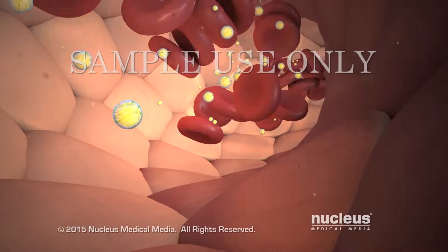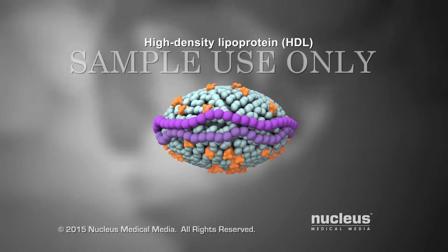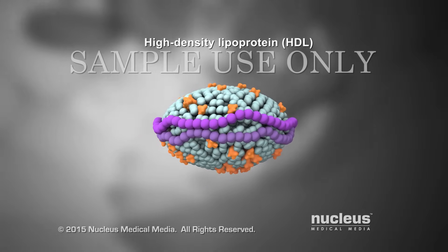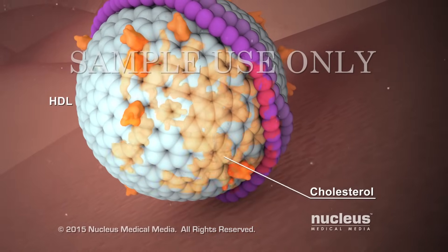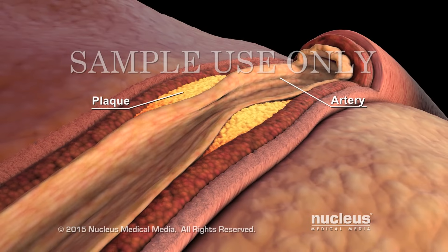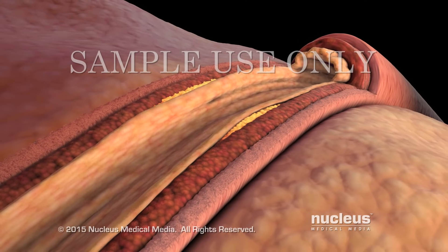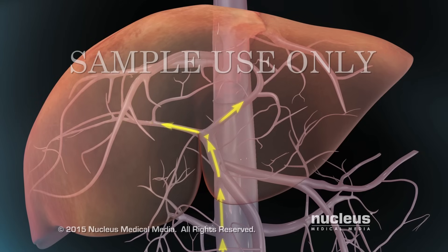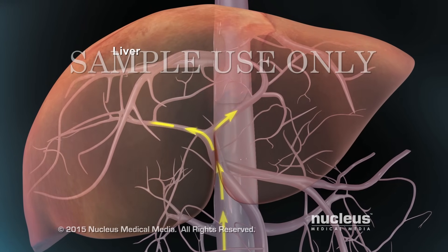Your liver also makes high-density lipoprotein or HDL, also known as the good cholesterol. HDL helps remove excess cholesterol from your cells, tissues, and from plaque in your blood vessels. This is why HDL is called the good cholesterol. HDL returns the excess cholesterol to your liver, which removes it from your body.